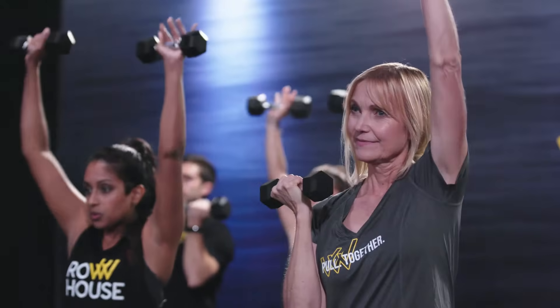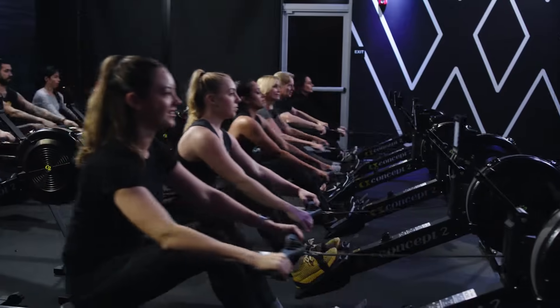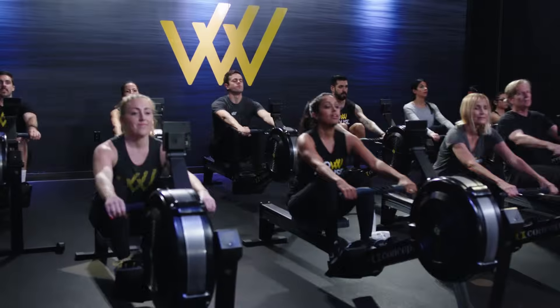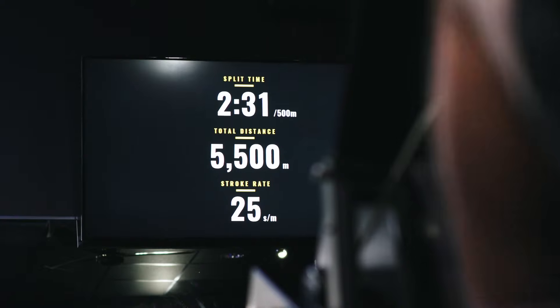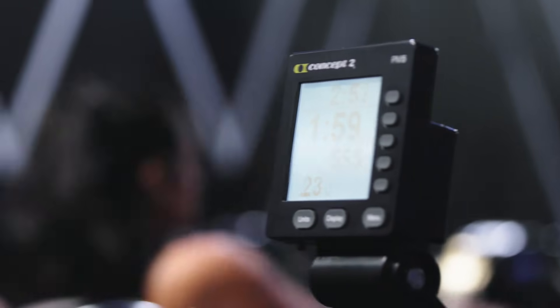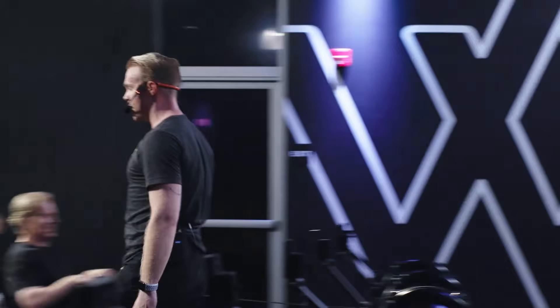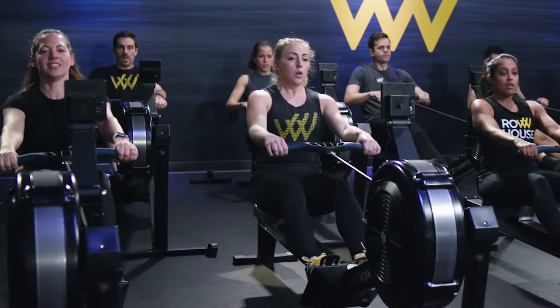Our floor work, combined with resistance training, stretching, and rowing, is guaranteed to work up a sweat without breaking your body down. Track your stats, optimize performance, set goals, and gain real results through our recorded data in our app or in your after-class email.